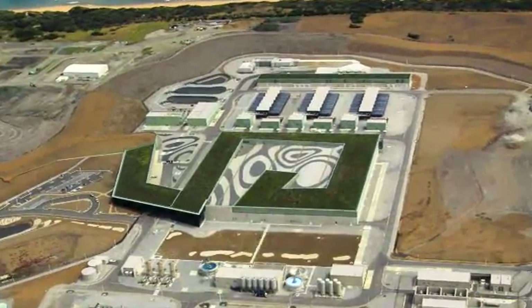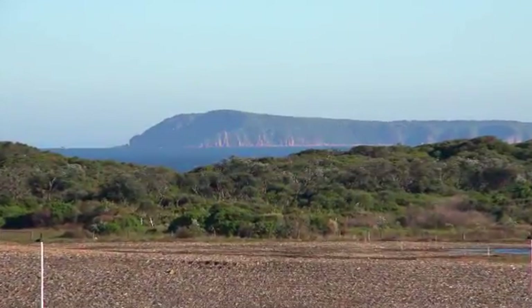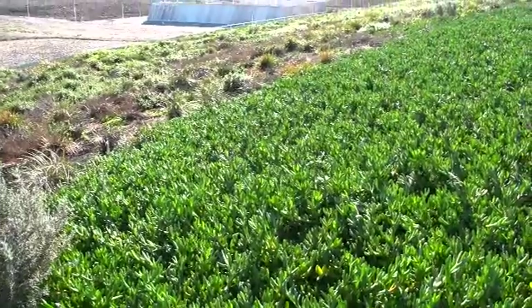As big as the MCG, this living roof joins with constructed dunes and natural landscape, linking the built and natural environment.